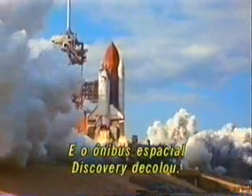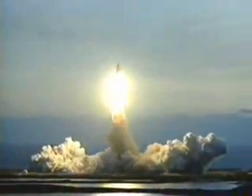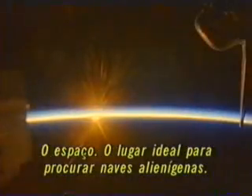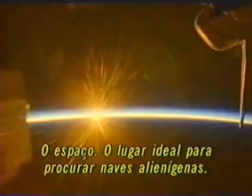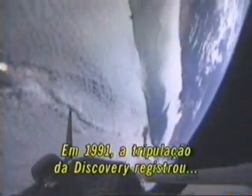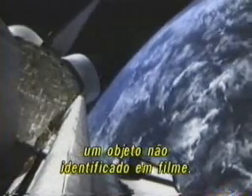Liftoff of Space Shuttle Discovery. In September of 1991, the Space Shuttle Discovery captured an unidentified object on film. What you're seeing now is actual footage shot by NASA cameras from that shuttle mission.